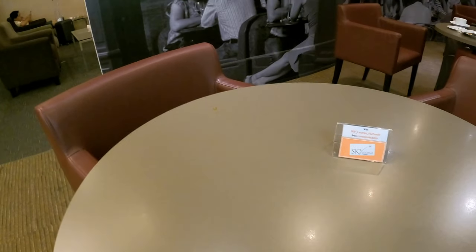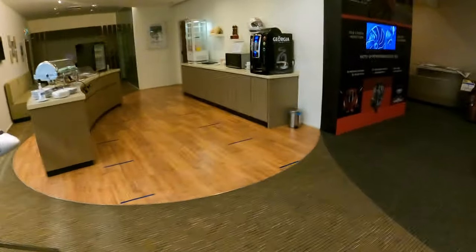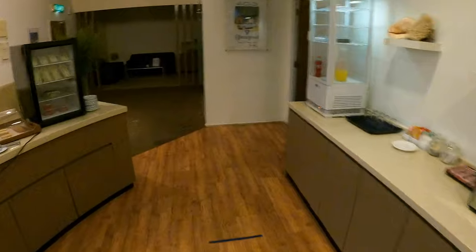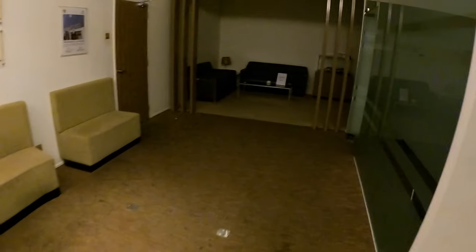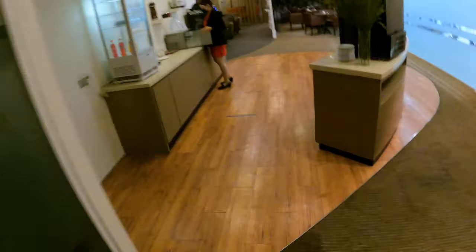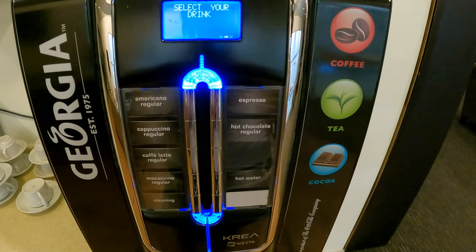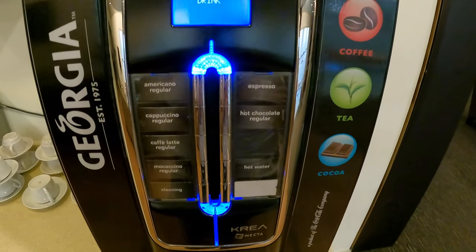For beverages you can get Spritzer water, Fanta, juice, and coffee. There's also free Wi-Fi and dining tables. There's a quiet corner that looks like a meeting room over here, but you can't reserve it. Let me get a drink first.